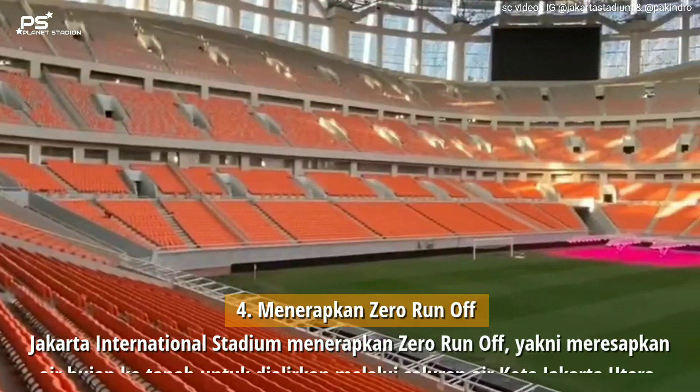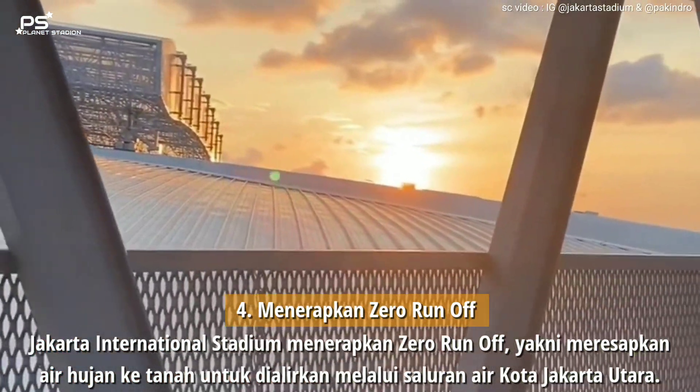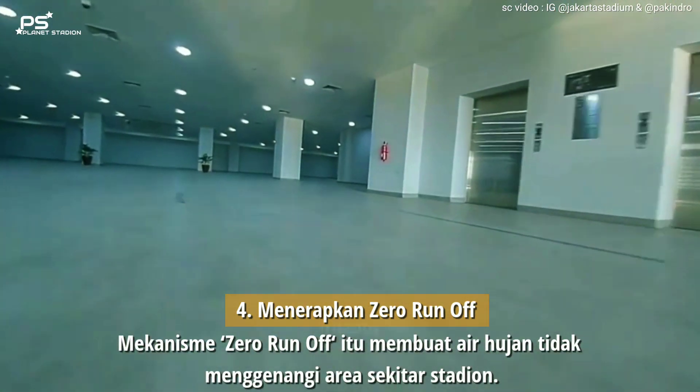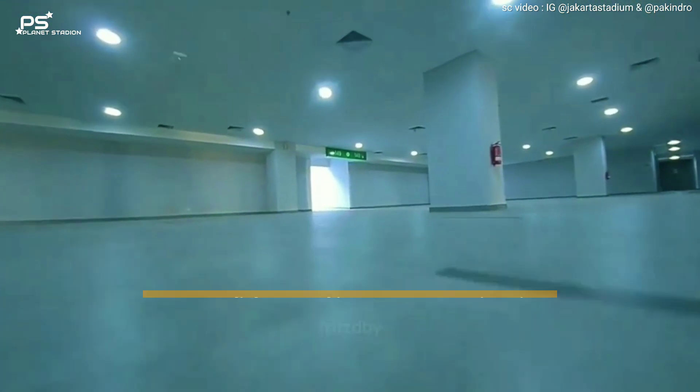Poin keempat: Menerapkan Zero Run-Off. Jakarta International Stadium menerapkan Zero Run-Off, yakni meresapkan air hujan ke tanah untuk dialirkan melalui saluran air kota Jakarta Utara. Mekanisme Zero Run-Off itu membuat air hujan tidak menggenangi area sekitar stadion.